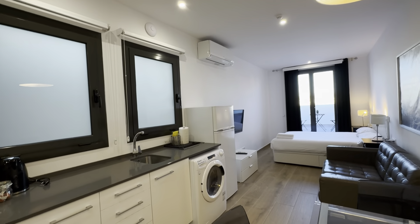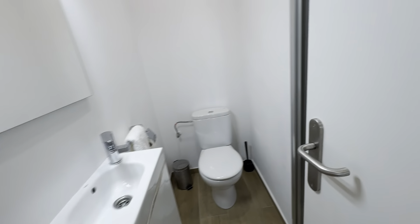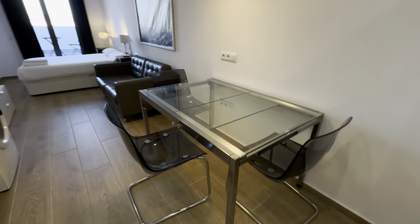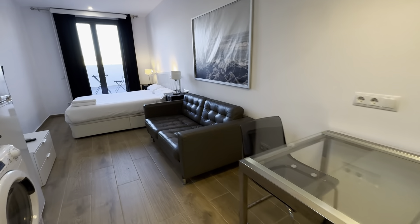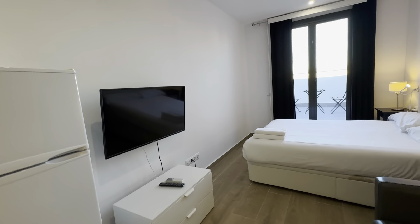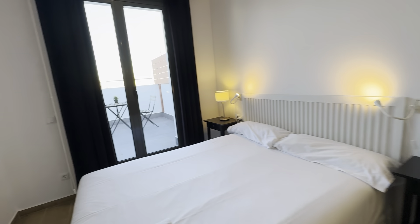Freezer and fridge over there, then the bathroom over here, complete with its sink, mirror, toilet and shower back here. There's an extendable table here, the couch right in front of the TV and its furniture, a few drawers, double bed with storage below, and two night tables with lamps.